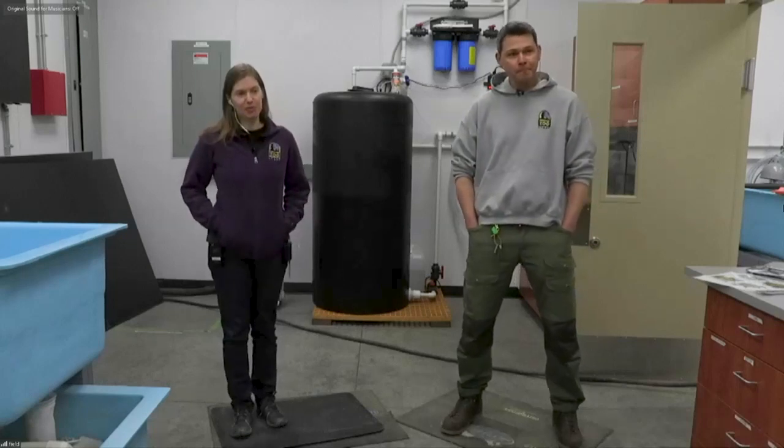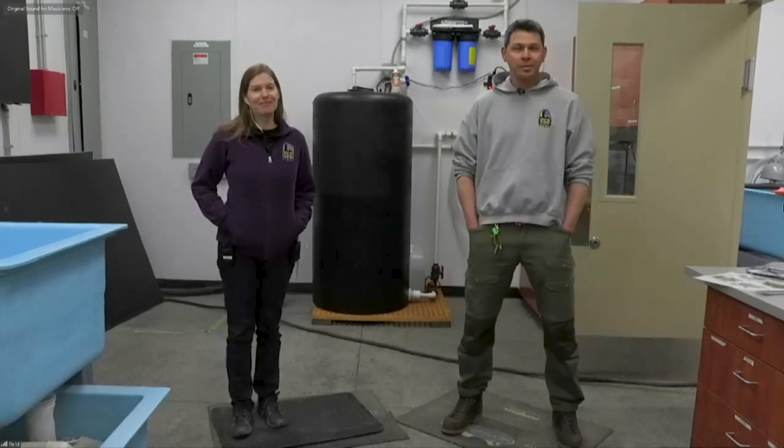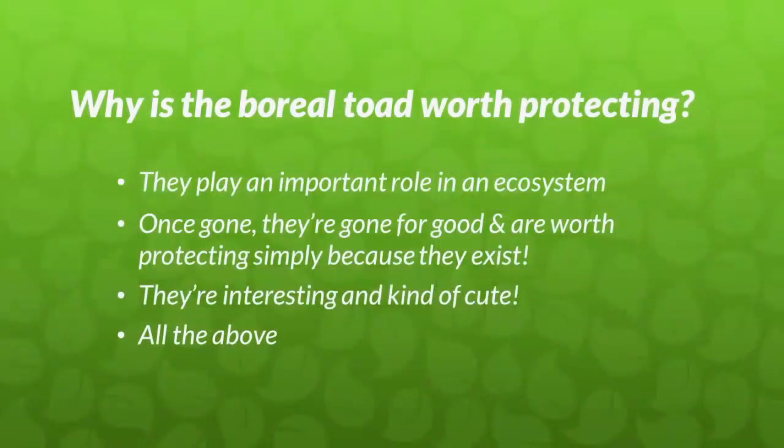Before we hear about the project itself, we have a question for you, our audience. Let's open that poll — we would like you to answer why is it that we are protecting this Boreal Toad? Why is it worth protecting them? Is it because they play an important role in an ecosystem? Maybe once they're gone, they're gone for good? Is it because they're interesting and pretty cute, or maybe something all of the above? Go ahead and take a minute or so to read through these answers and place your votes.